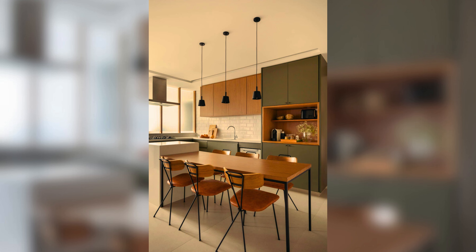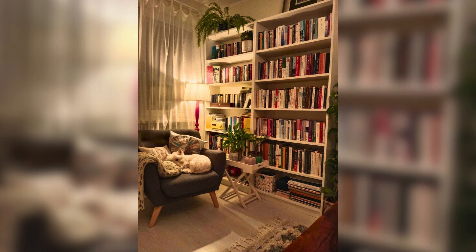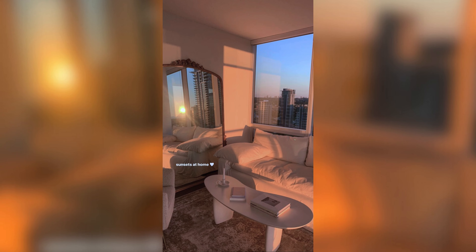Hello everyone and welcome back to our channel. Today we are going to talk about apartment aesthetics and how you can make your living space more visually appealing.